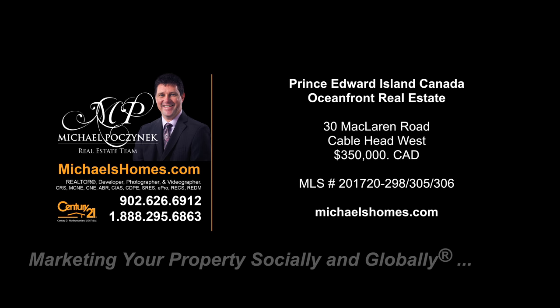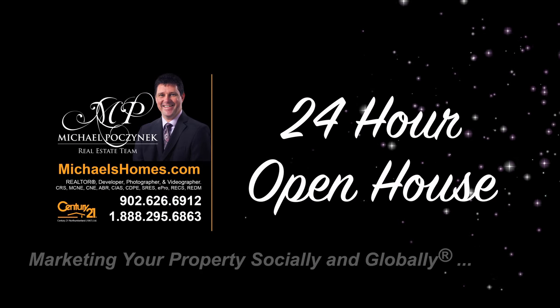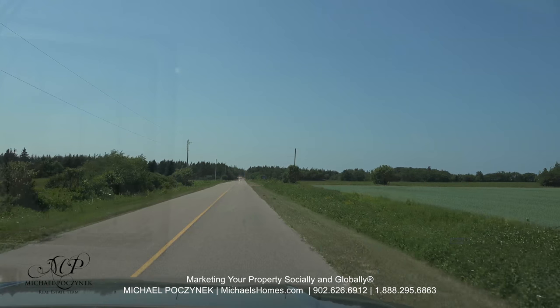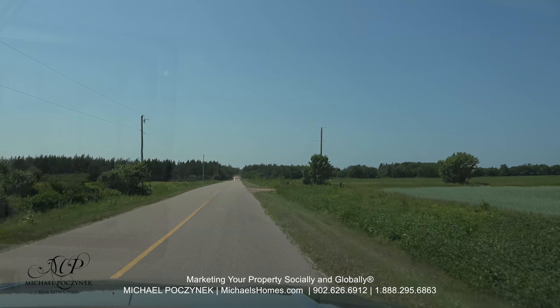Hello and welcome to Michael's Homes HD, Prince Edward Island's number one source for high-definition real estate video. Down this very quiet and secluded country road that's fully paved, we're going to turn right onto McLaren Road.